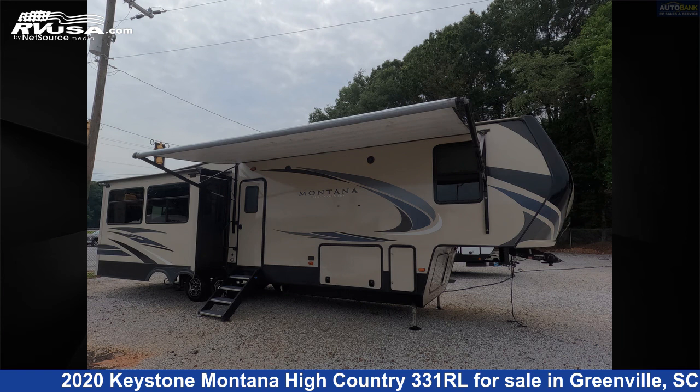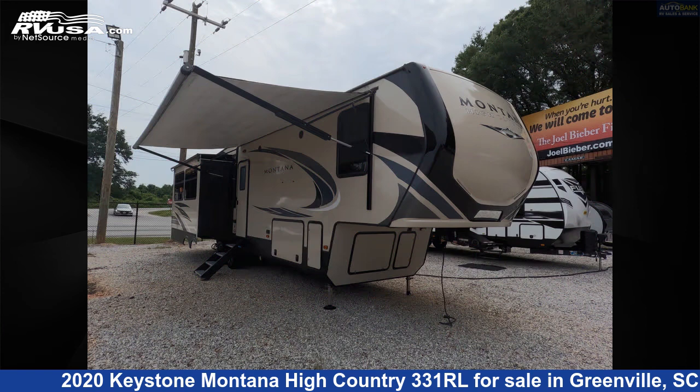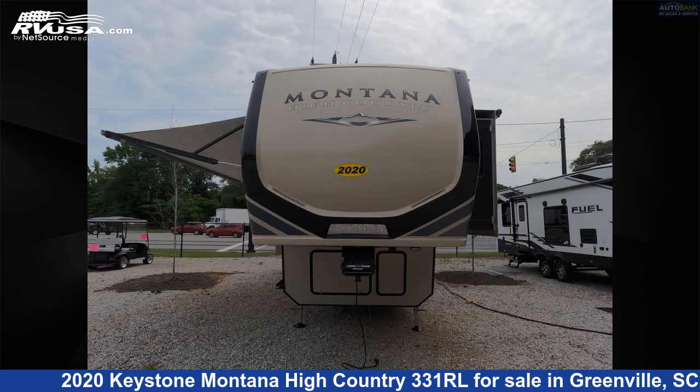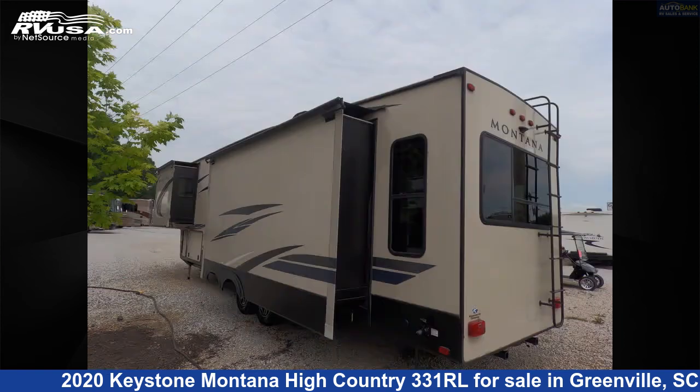This 2020 Keystone Montana High Country 331 RL is a fifth wheel RV. It is located in Greenville, South Carolina, offered for sale by Auto Bank and RV Sales. Click the link in the video description to visit rvusa.com and see more photos as well as the current price.